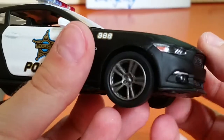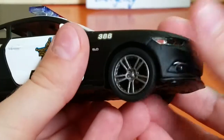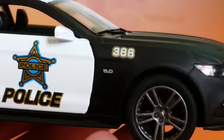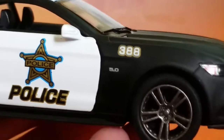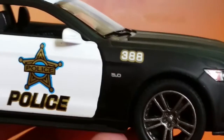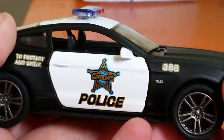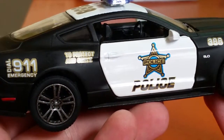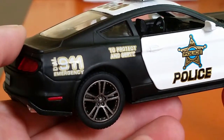Here are the wheels — they are pretty nice wheels and they spin very well. It looks like the unit number is 388, and there's also a 5.0 badge, which is for the engine, because this has a 5-liter V8 under the hood. On the door there's a police star and it also says police. There's a 'to protect and serve' badge, and also a dial — 911 emergency.